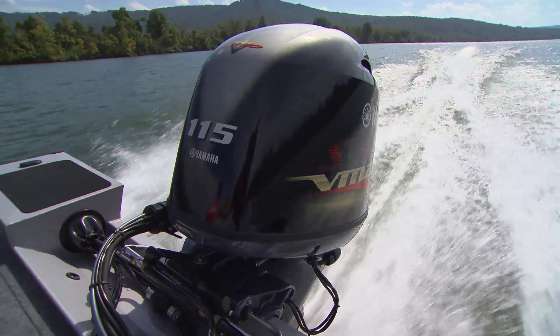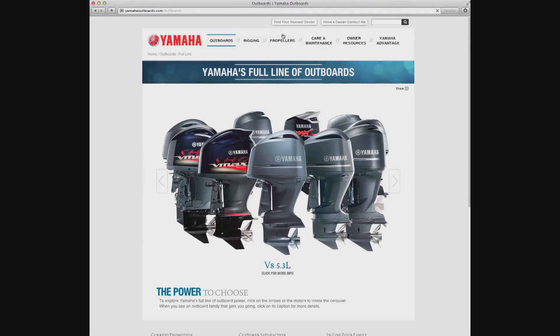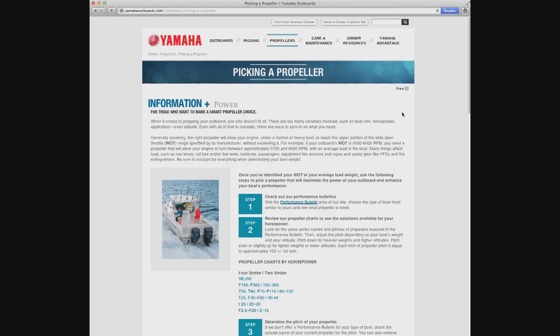If you want to find our endless propeller solutions, the application guide can be found at YamahaOutboards.com, and all the other various propeller references are there as well.